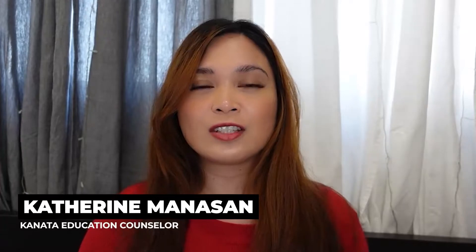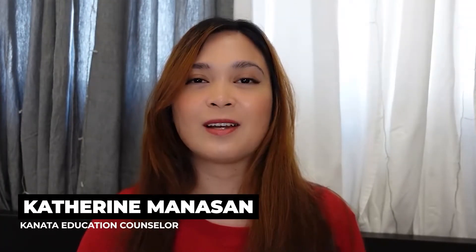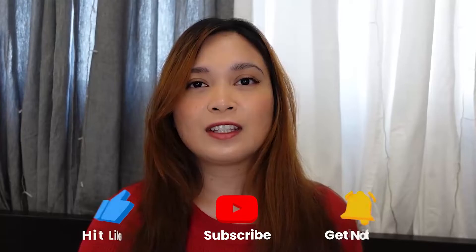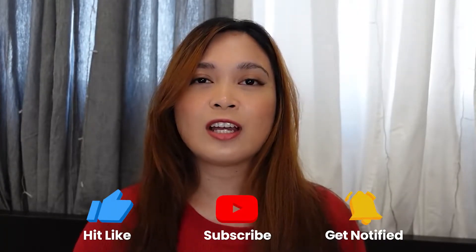If you are new to my channel, my name is Catherine and I'm an Education Counselor from Canada Education. I'm here to give you some tips and insights on how to become an international student in Canada. Please don't forget to like this video and subscribe to my YouTube channel so it will help the algorithm spread this video to other aspiring international students.